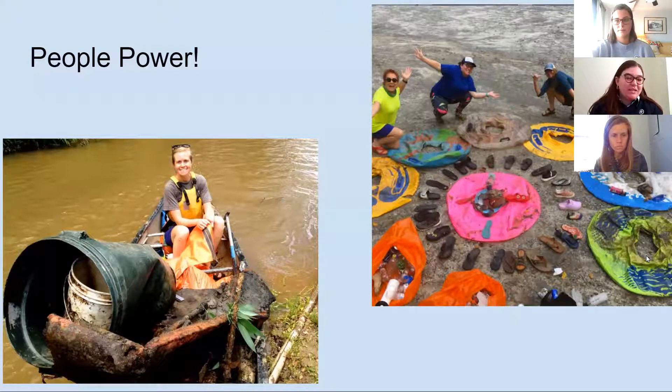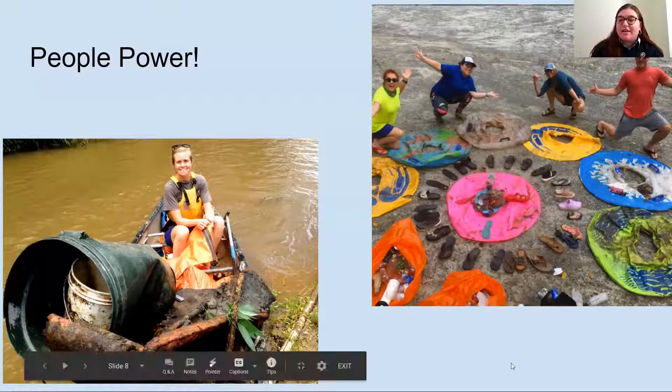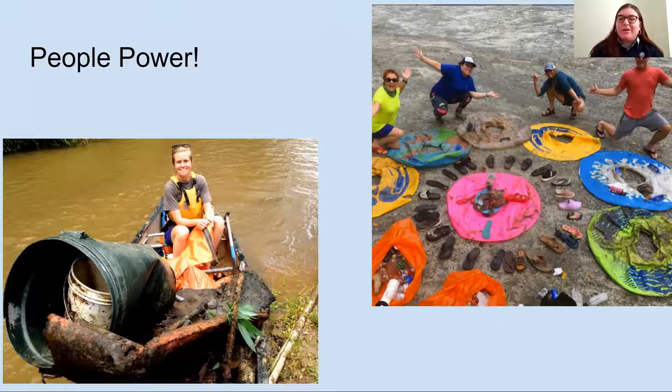We have Anna pictured here with a canoe full of trash. River cleanups are something we do frequently in our watersheds to get plastic and other trash out. Obviously we're doing that when it's safe, but someone could spend their entire life picking trash out of the river and still not get it all. So we're also looking for new innovations.